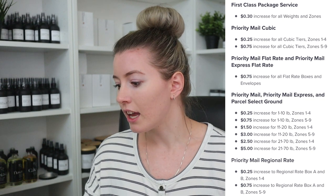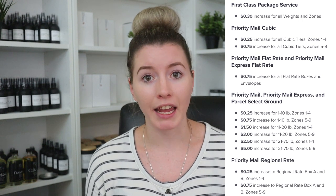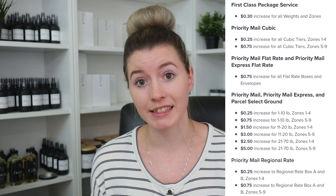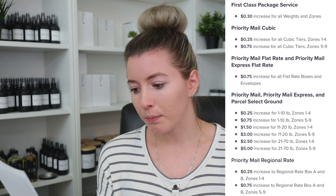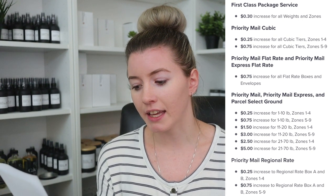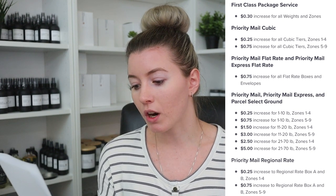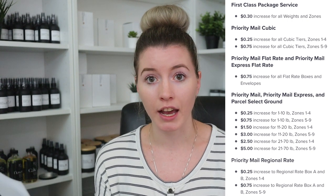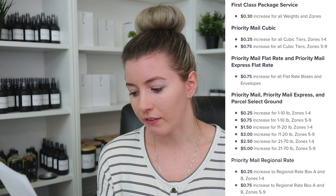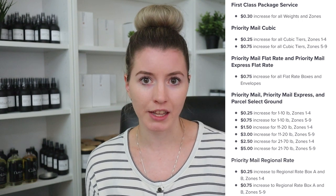For instance, if you are used to shipping something in a padded flat rate envelope that's typically been $8 flat, for the next couple of months it's going to be $8.75. For Priority Mail, Priority Mail Express, and Parcel Select Ground, it's going to increase between 25 cents and $5 based on the zone and the weight of the package. Priority Mail Regional Rate, which I use a lot, is going to increase between 25 cents and 75 cents based on whether you're using Regional Rate A or B and the zones you're shipping to.